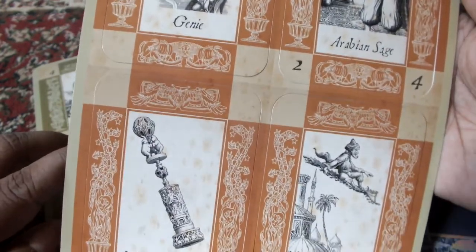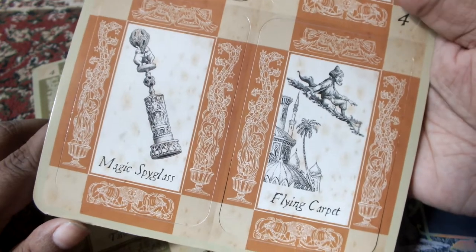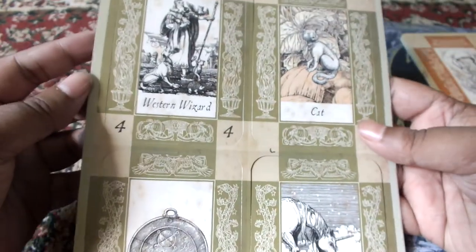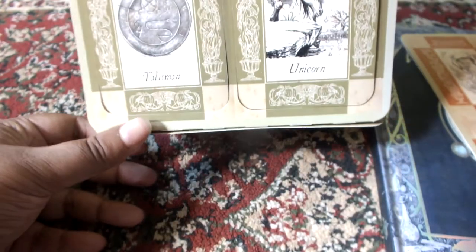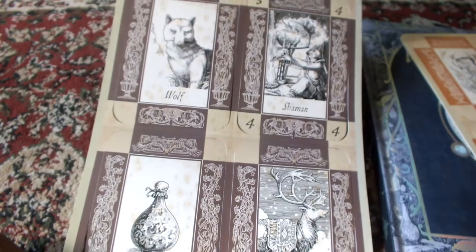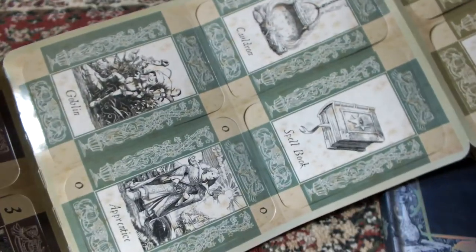You can see it says Genie and Arabian Sage, and then Magic Spyglass and Flying Carpet — that's from the Middle East. The green series has Western Wizard, Cat — which might be a Familiar — Talisman, and Unicorn. And there's also a Wolf Shaman. In my opinion this card set alone makes the whole book worth it.